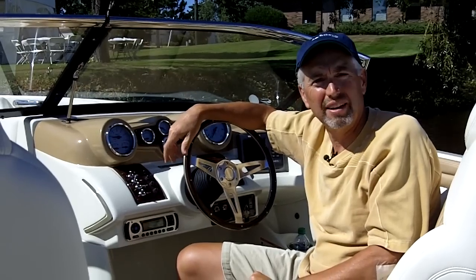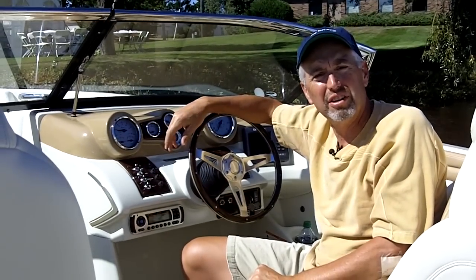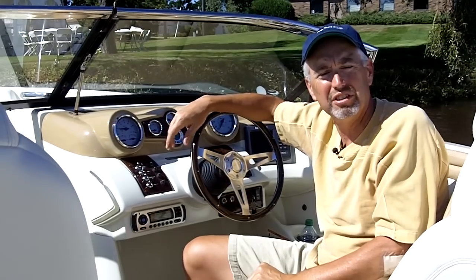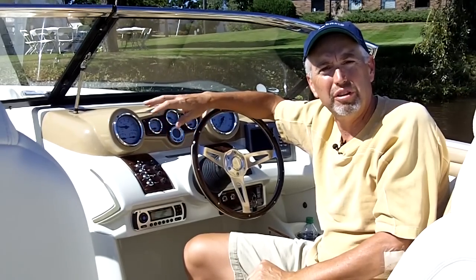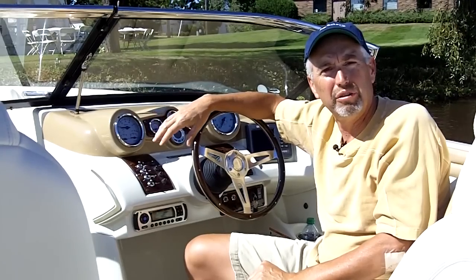Hey, this is Charles Pluteman with Boats.com and I'm here today in Little Falls, Minnesota, the city where Larson has been building boats for a hundred years. In 2013 the company is celebrating that centennial with this new All-American 23. It's a big runabout that has a lot of styling features referencing the heritage of Larson.